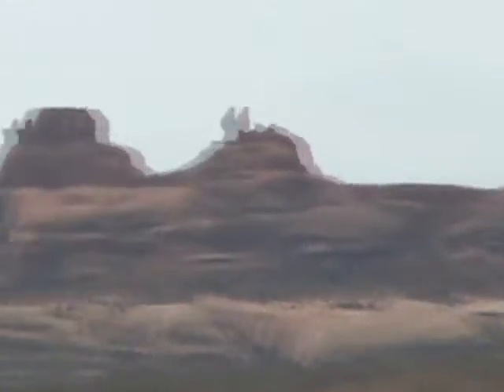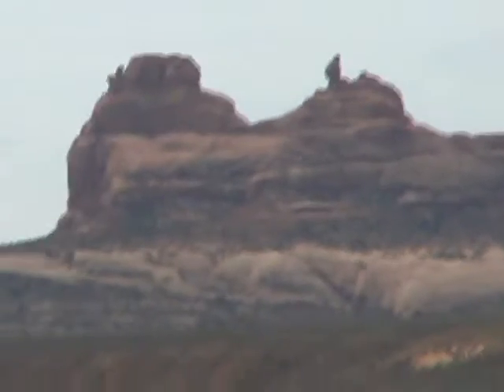Do you guys recognize the view out here? The big view in the center is called Ellison's View. It's named after a rock formation that's backed by the windows. It looks like a parade of elephants.